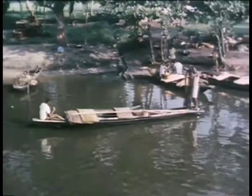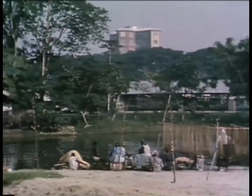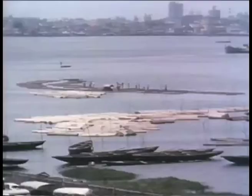Lagos, the federal capital, is built largely on an island three miles long by one mile wide. There has been a town here since the slave traders came in the 17th century. It is now the main port and commercial centre of the country.